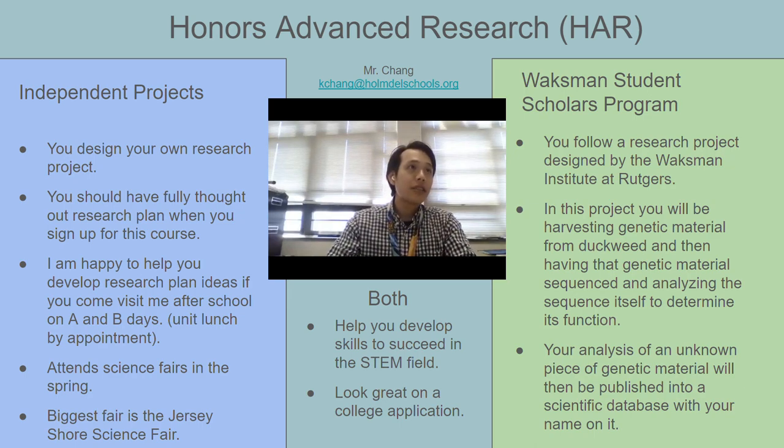There's also the Waxman Student Scholars Program, which is the other side of HAR. It is a program that is run in partnership with the Waxman Institute at Rutgers, and it's a microbiology and genetics project. This is a really good option for people who want to participate in research but don't have an original project idea of their own.